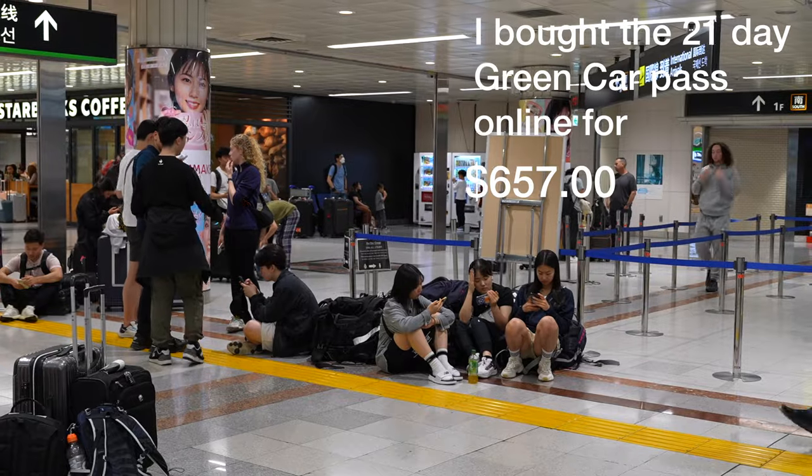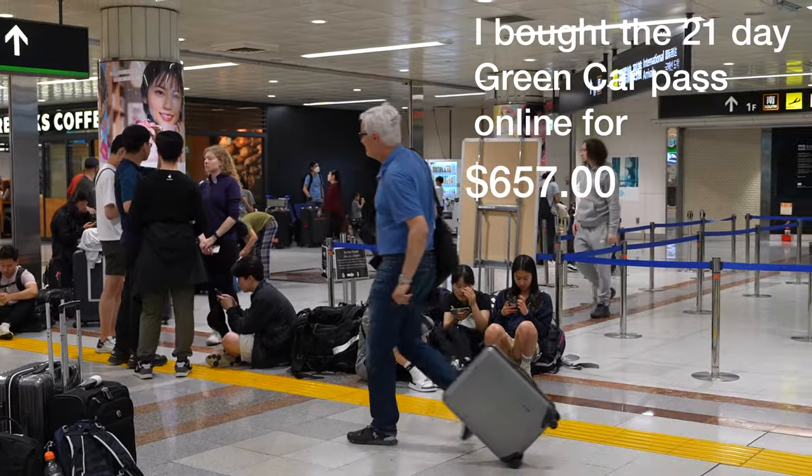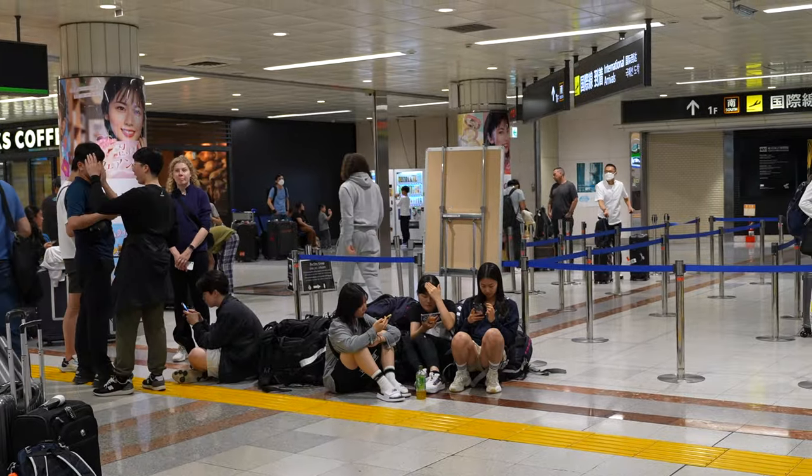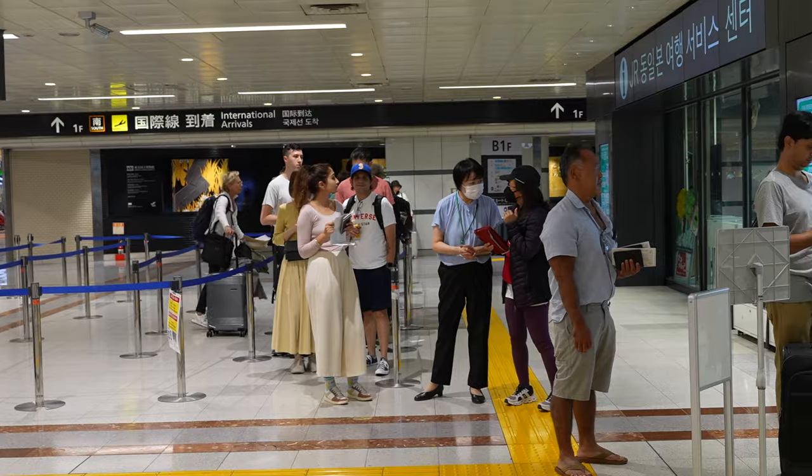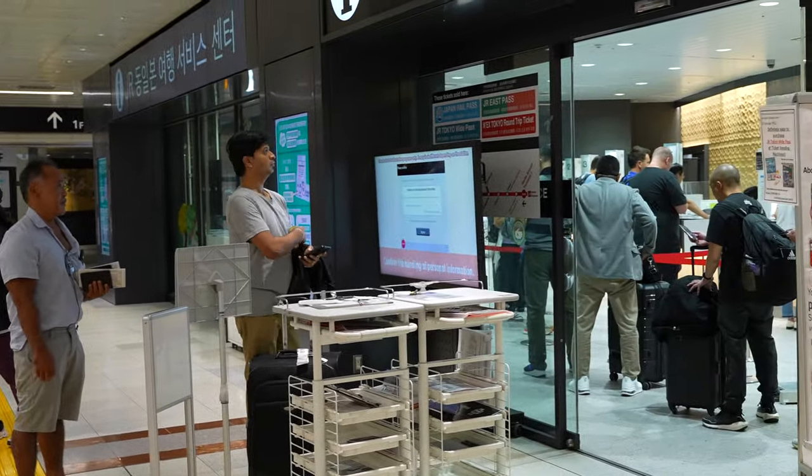The JR Pass is a ticket which I purchased in advance and it let me ride on all the JR trains just by scanning my ticket. It was a huge lifesaver and definitely saved some money, however it's not going to save people so much money when the prices increase in October.